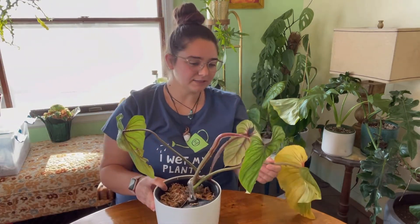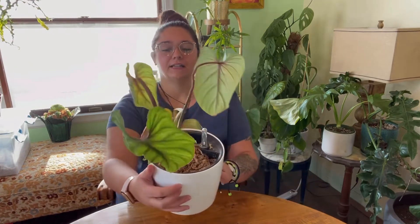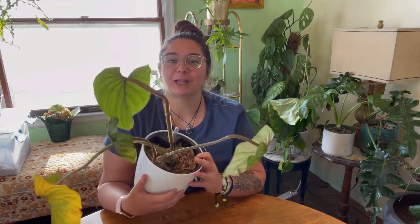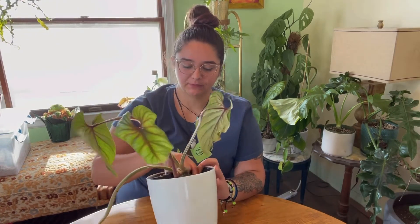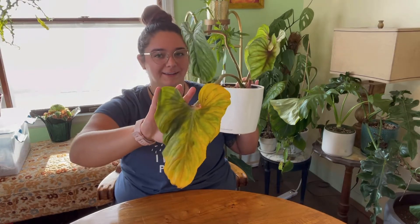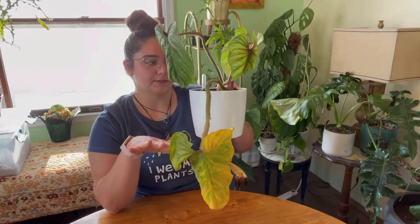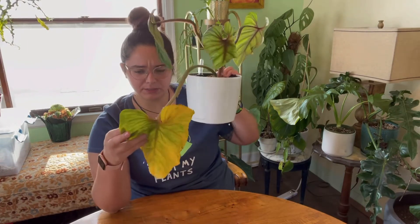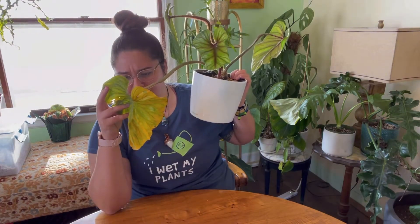So this is the plant. This was sold to me as a Philodendron plowmanii. She is in need of a water — that's why the leaves are kind of drooping. And this is one of the original leaves that was sent to me on this plant. Another thing about this plant is that I got it off of a Facebook group. Before, I used to buy almost all of my plants from Facebook, but I've kind of stopped doing that.